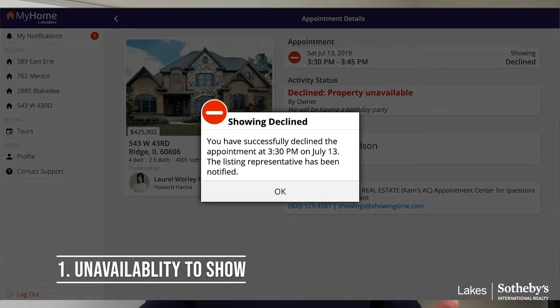Number one: unavailability to show. There's nothing harder than to see a property if it's not available to show. Increasing that availability will make sure and maximize the success rate of the property.